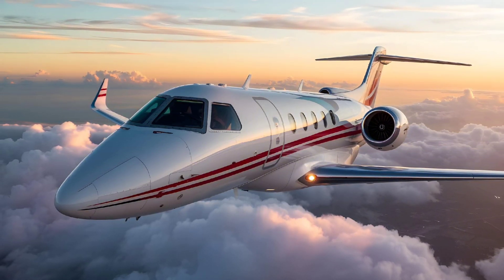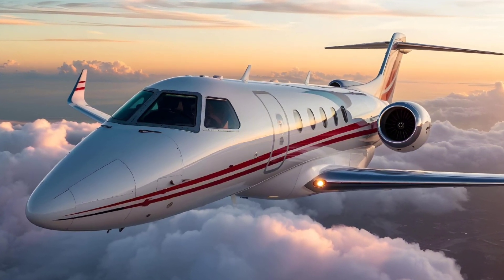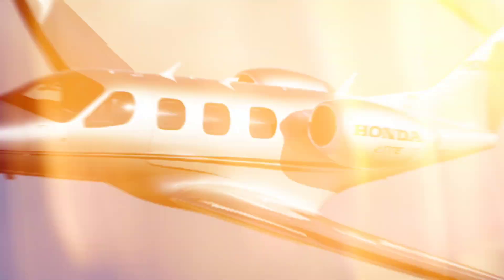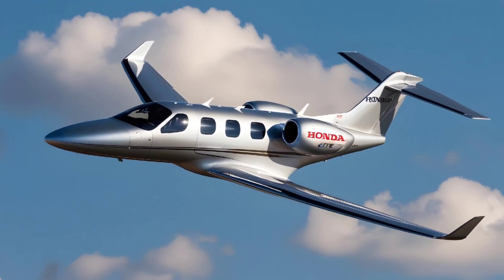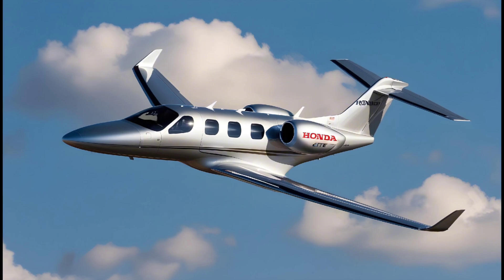The HondaJet Elite seats four or five passengers comfortably, making it ideal for business travelers or personal use for shorter regional trips. What sets this jet apart is its over-the-wing engine mount (OTEM), a unique design that reduces cabin noise and improves fuel efficiency, offering a quieter and more comfortable ride.